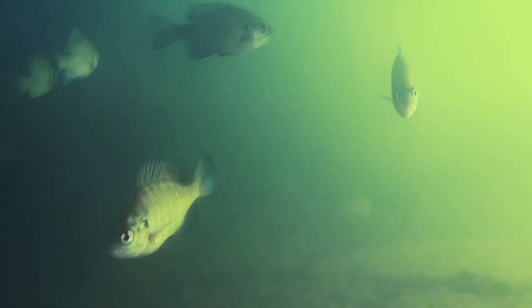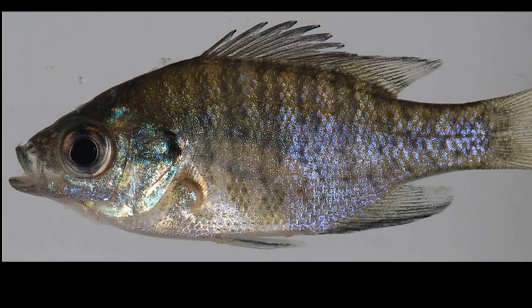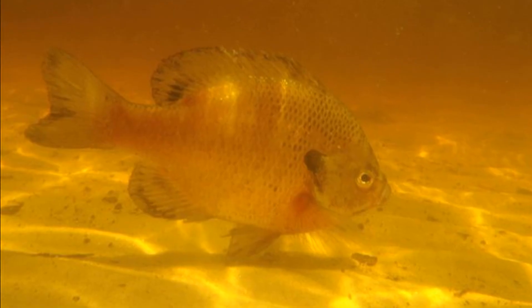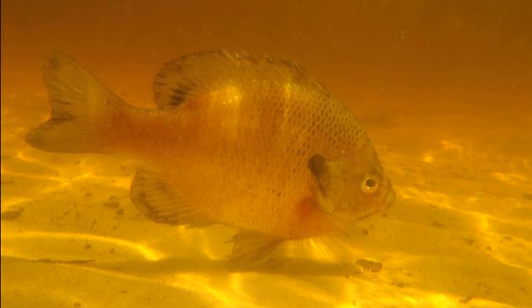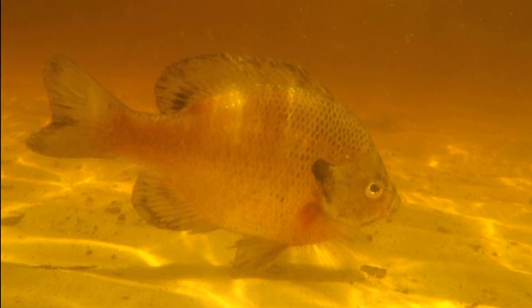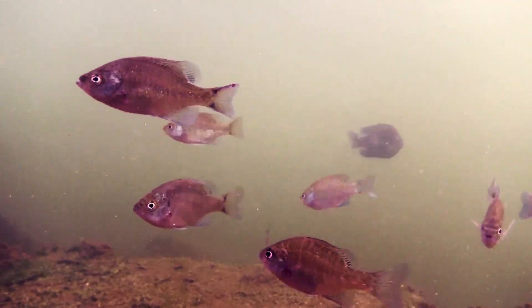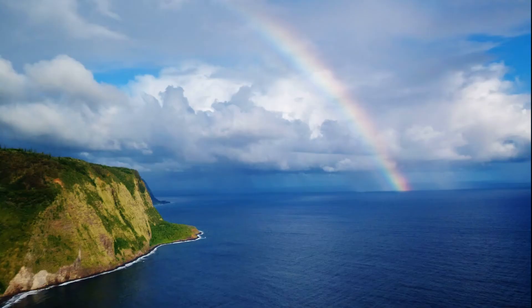Eggs hatch in 3 to 4 days. Fry remain near the nest for several days before dispersing. Young bluegills feed on plankton. Adults are typically about 6 inches long, but they can reach 12 inches. They usually live 4 to 6 years.